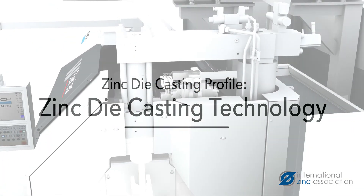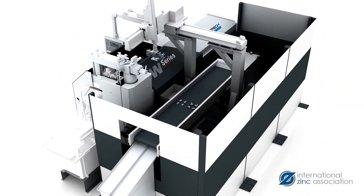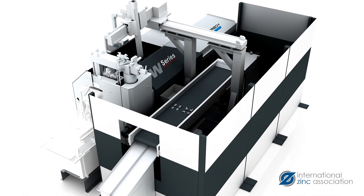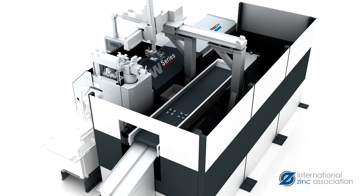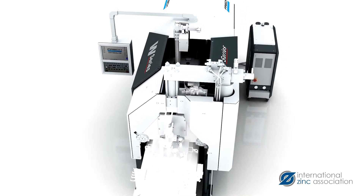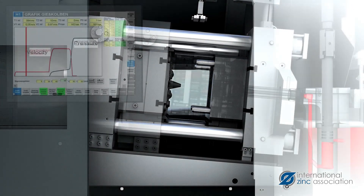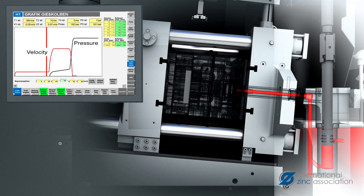The zinc die casting industry in North America continues to advance by incorporating technical innovations that improve productivity and lower processing costs. Monitoring devices are used to help ensure high quality process control. Gate velocity, cavity fill time, and pressures are measured and recorded in real time to help ensure that high quality castings are being produced.